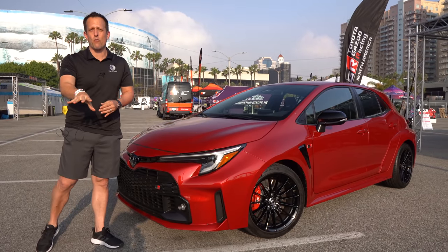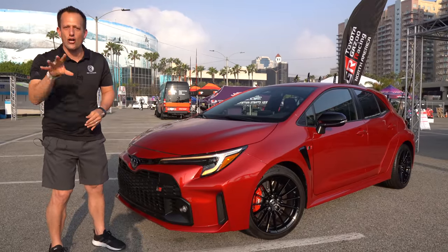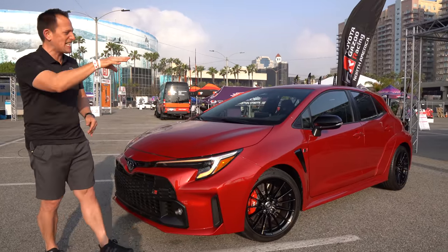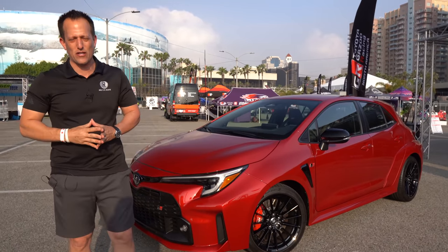This is it. This is the one you waited for. This is a 2023 Toyota GR Corolla. But before we get into this all-wheel drive turbocharged machine, let's talk about what's going on here.